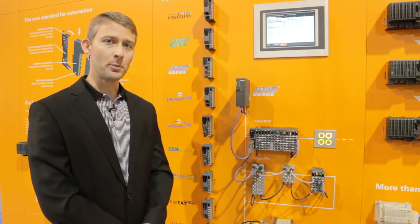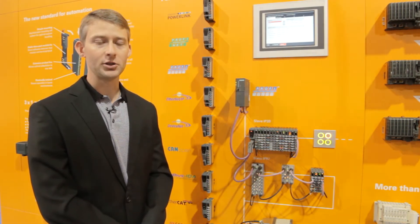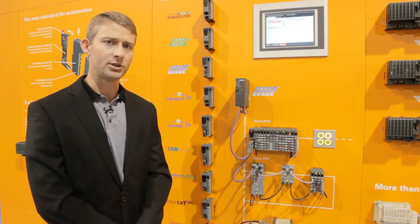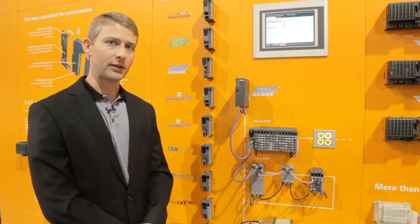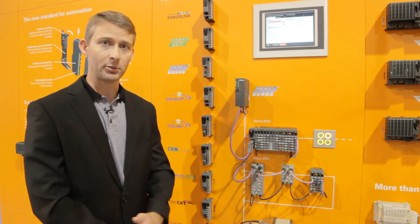Because of the openness of the B&R platform, all of the technologies you see today can easily be integrated into an entire packaging line. B&R utilizes open standards such as PACML, IEC 61131, and PLC Open to make this integration as simple as possible.